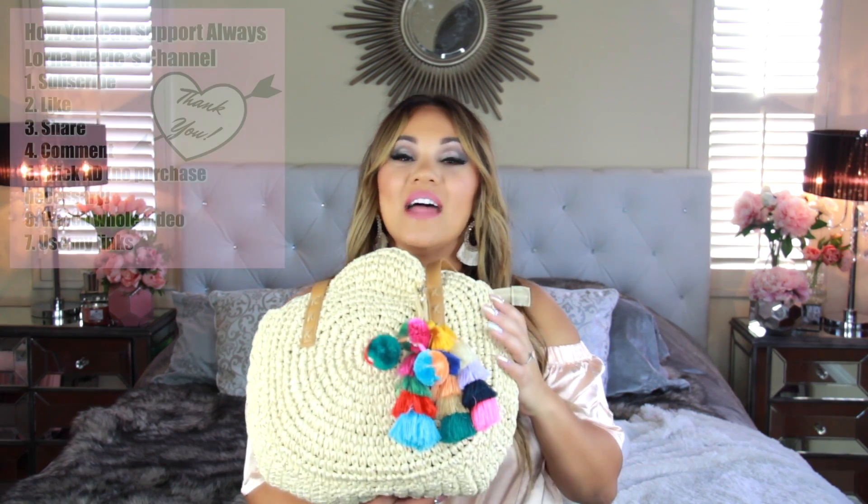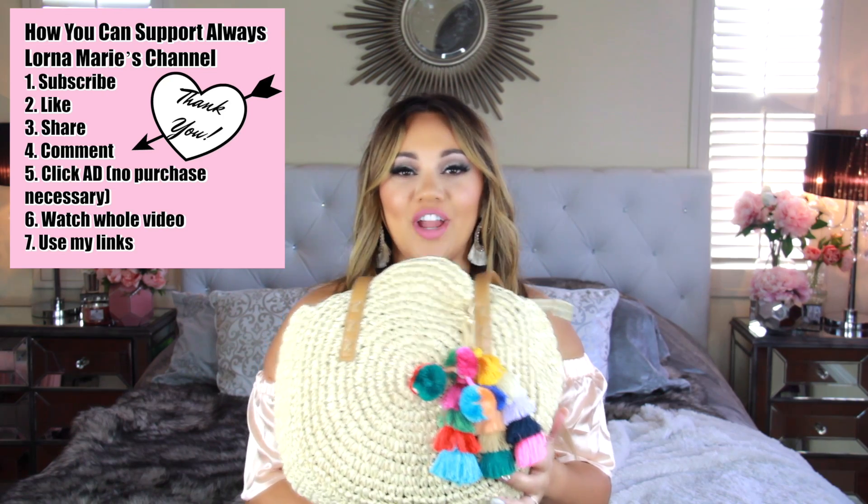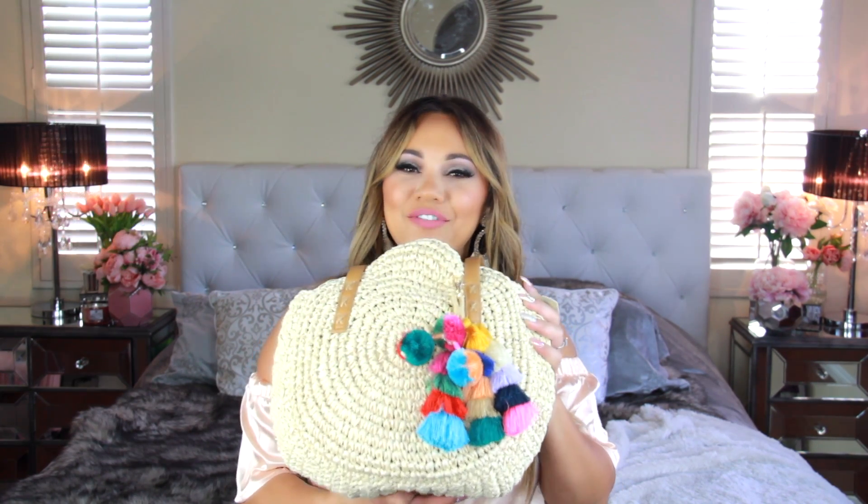This is not my beach bag for when I bring all of my monsters, because that beach bag is gigantic — it's like the Mary Poppins bag that never ends. This bag is for me by myself because I'm going on a trip alone with my husband.